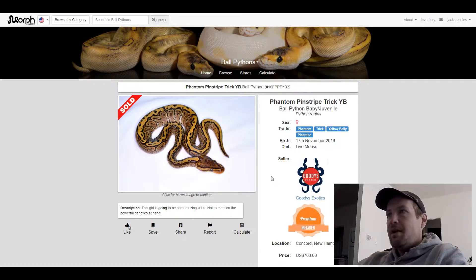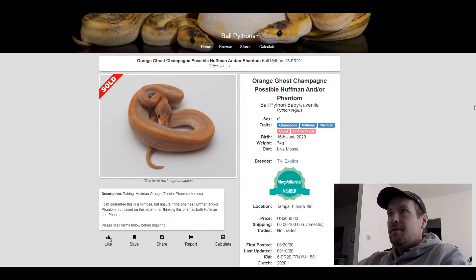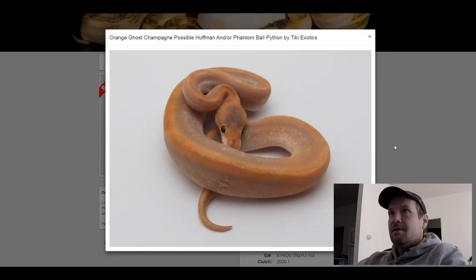This next one is a Champagne Huffman Phantom Ghost Orange Ghost. The Ghost is a recessive and so is the Orange Ghost, so it's a pretty rare snake. This one sold for $600. I love how orange this snake is — the Champagne and the Orange Ghost and the Phantom make it really orange. Amazing looking snake.